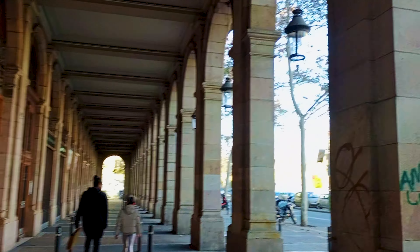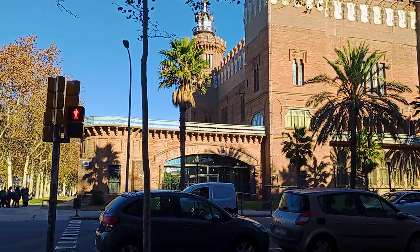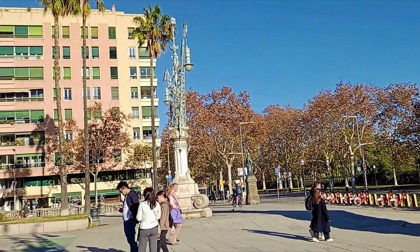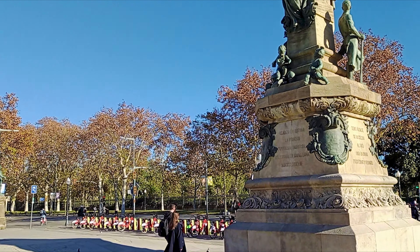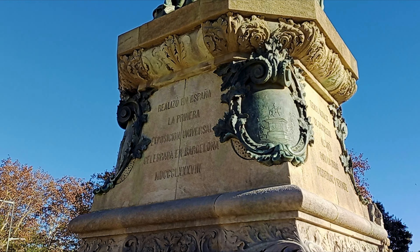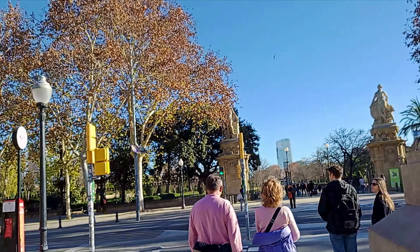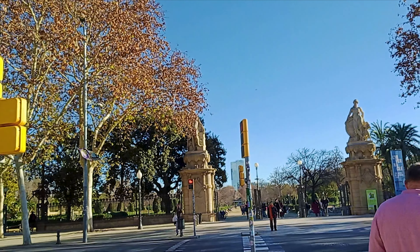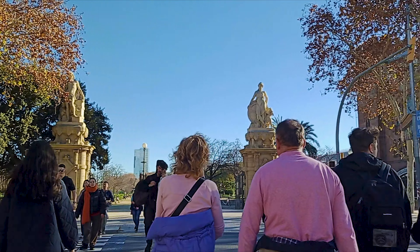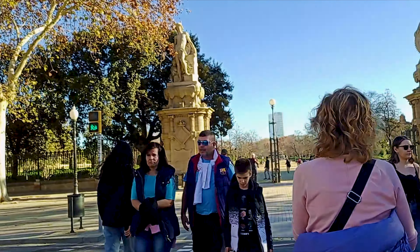Hi guys, welcome back to my channel. Hope you are fine. Today I am near Parque de Ciutadella, a beautiful park in Barcelona. In this park there is the Parliament of Barcelona. So let's start today's vlog. I just have to cross this road and then I will be in the park where the Parliament is. The signal is open and green, now I am crossing the road and entering Parque de Ciutadella.